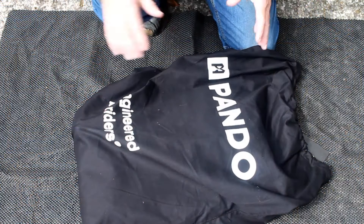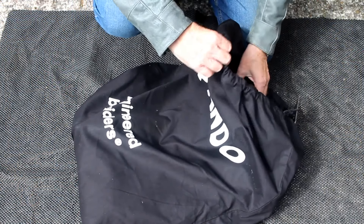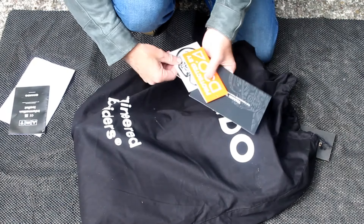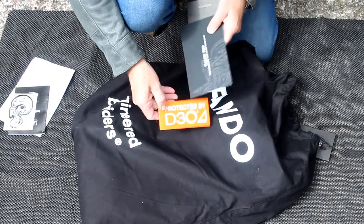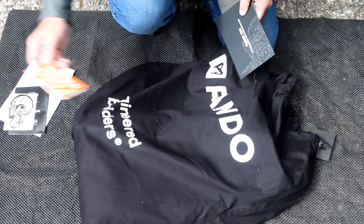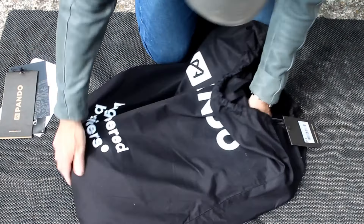In the box we have a bag with a panda logo on it, some paperwork, a receipt, some information, a little sticker, and these jeans have D3O Ghost Armor in them which is why they're triple-A rated. There's also a little thank you note and some more bumf. Let's get these out and see what they're like.